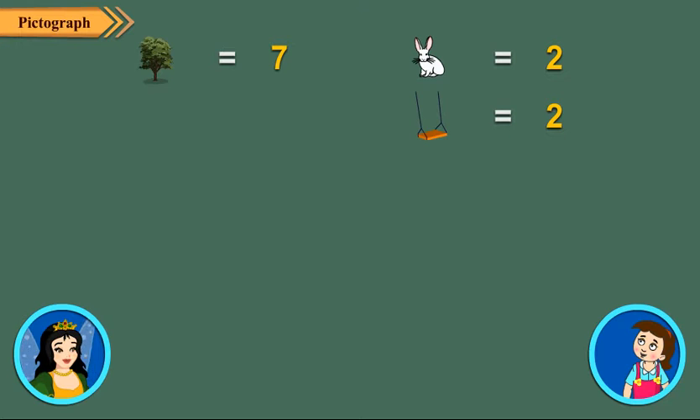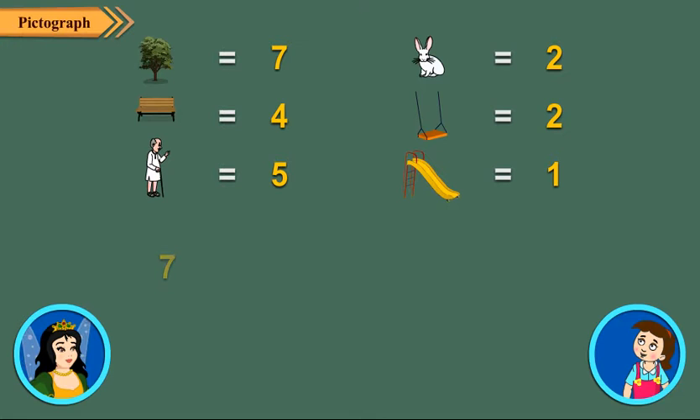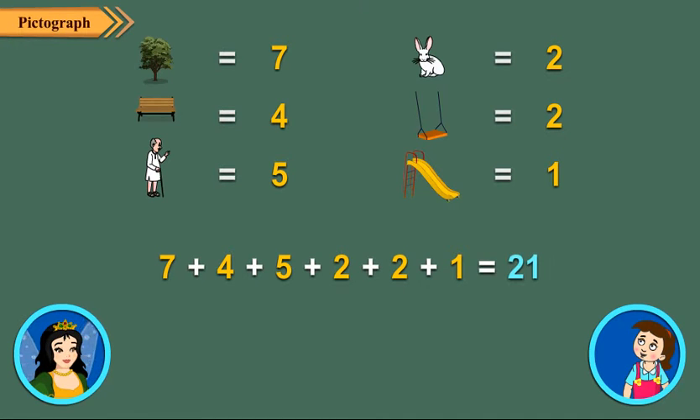Rabbits and swings are equal in number. In all, we observed seven plus four plus five plus two plus two plus one, which is equal to twenty-one things in the park.